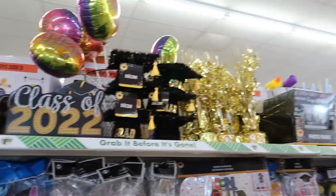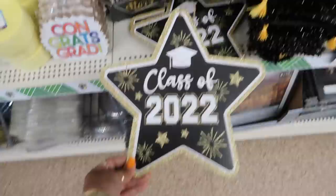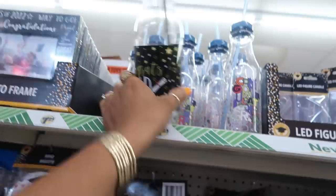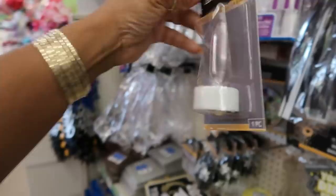Behind me is the graduation section. There's a sign that says "Reach for the Stars" — you can put a picture at the top. They have tumblers too, "Congrats Grad." And then there's an LED figure candle — oh that's cute, it's clear and it lights up.